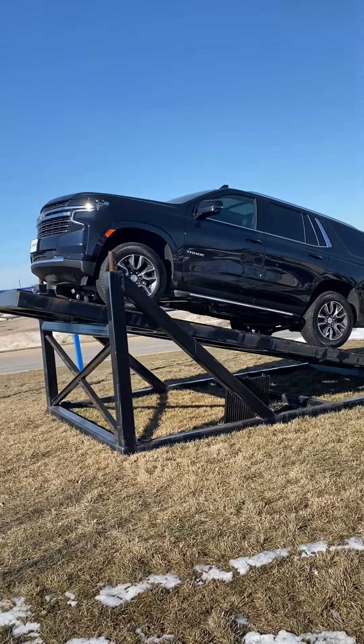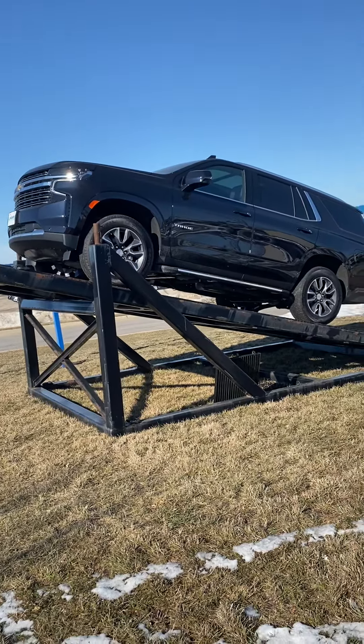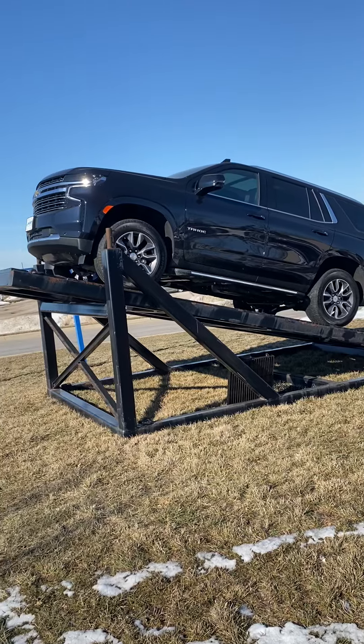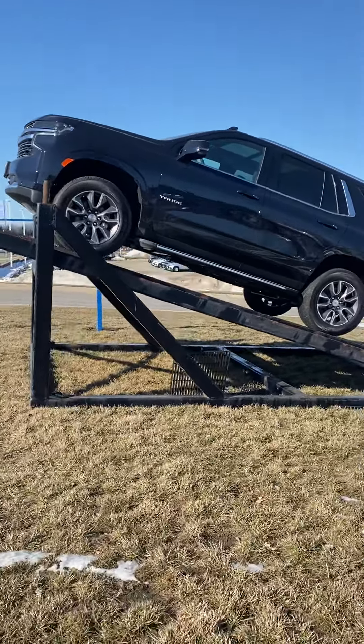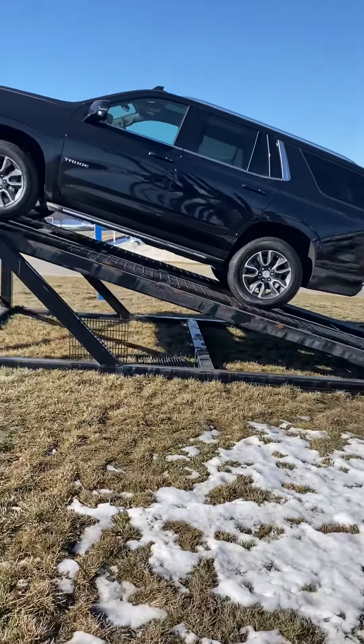When the 2021 Tahoe was made, they completely remastered the body. It has definitely a different look than any of the other Tahoe years. We got it on the ramp just because it's the best looking one, and if you were to buy this one, you'd get to buy it right off the ramp.